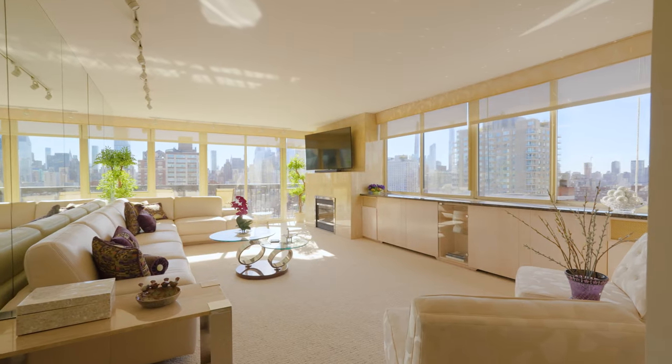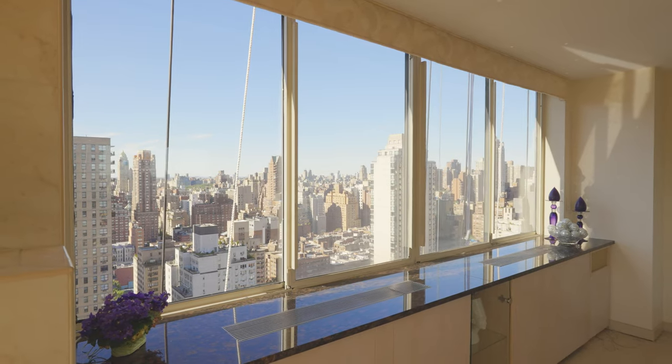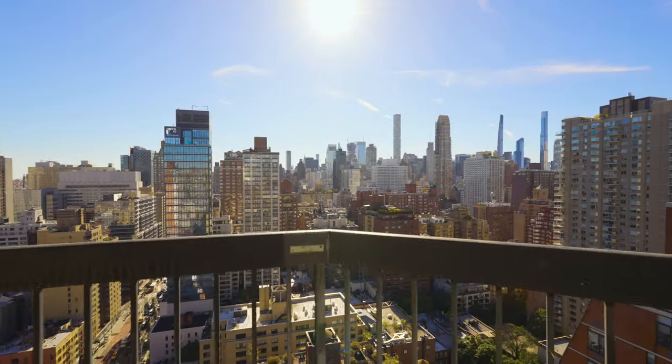The sun-drenched, oversized corner living room boasts walls of picture windows, an electric fireplace, and your very own south-facing private balcony, perfect for morning coffee or an evening glass of wine.